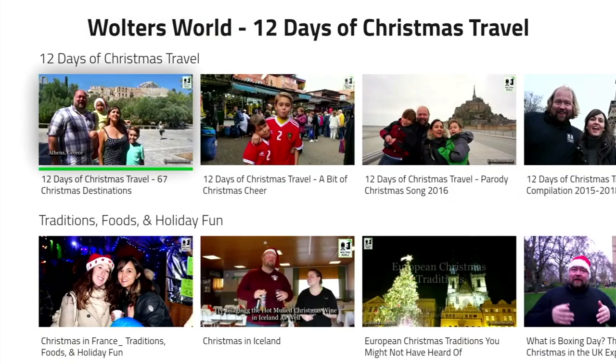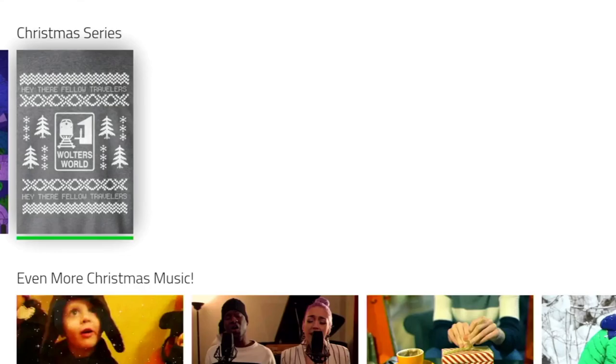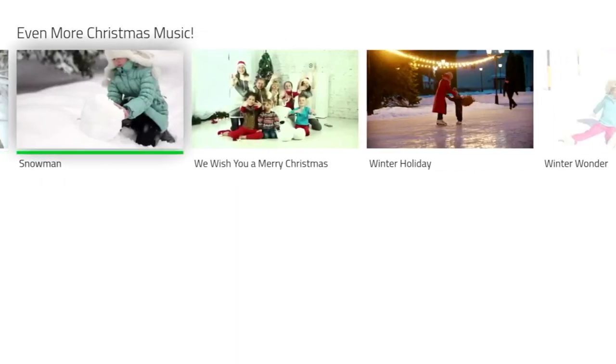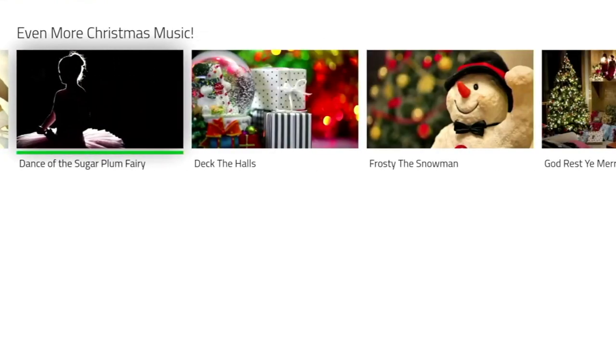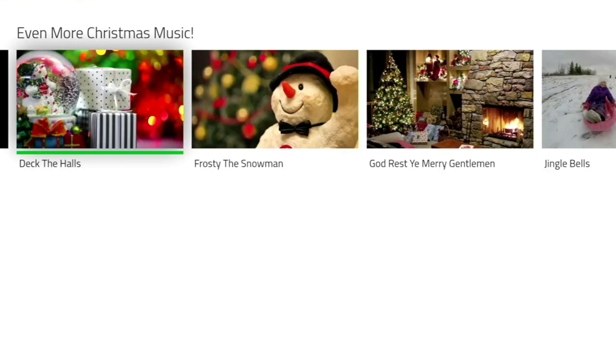Some of these series are actually quite addictive, like this one where the chap travels around for 12 days of Christmas to different countries. Below the Christmas Series category, we've got even more Christmas Music — these look like some homemade videos made by the general public, where they're singing some jolly good Christmas carols and look like they're having some great fun. Definitely worth a look.